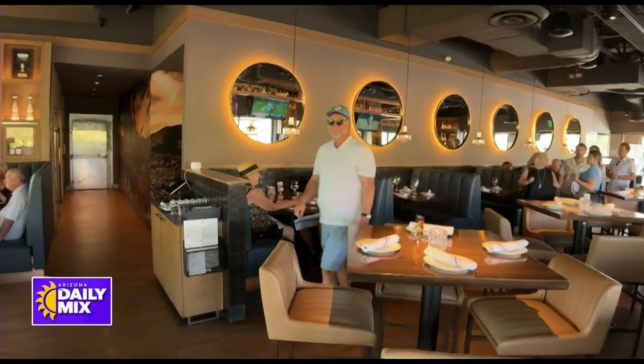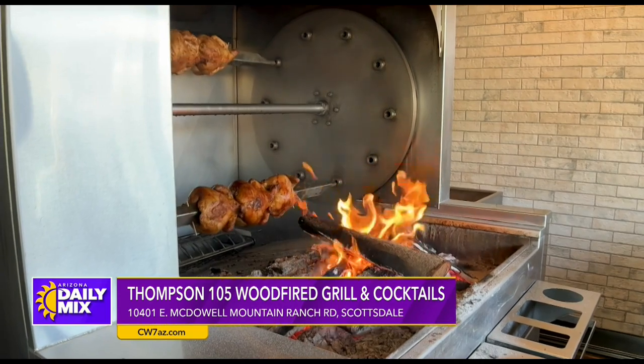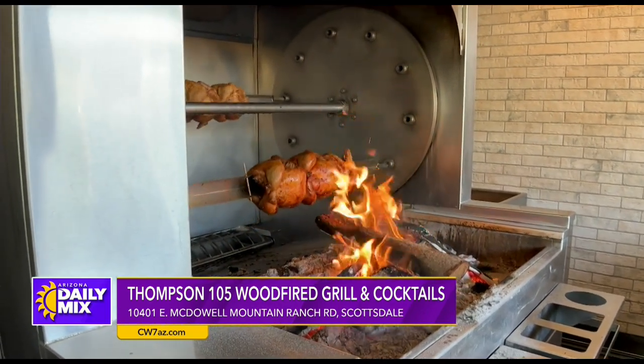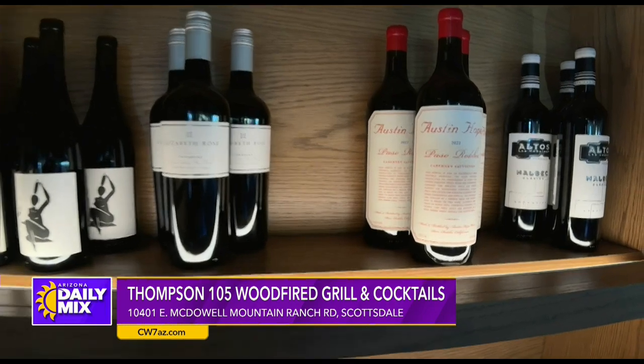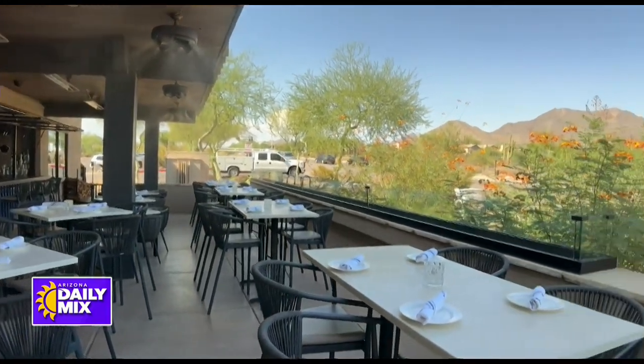Thompson 105 is a beautiful restaurant located in the heart of McDowell Mountain Ranch, right up in North Scottsdale. We are a contemporary American grill with an Italian influence. We do a wood-fired rotisserie prime rib along with rotisserie chickens, homemade pastas, and we have a great wine selection along with great craft cocktails and great beer. A great thing about Thompson 105 is we have an amazing view of the McDowell Mountains right from our patio.